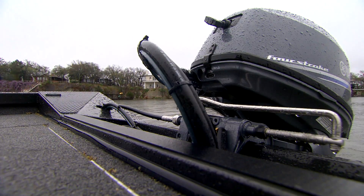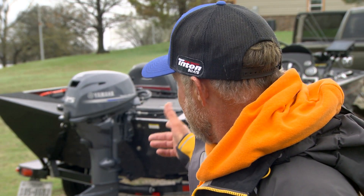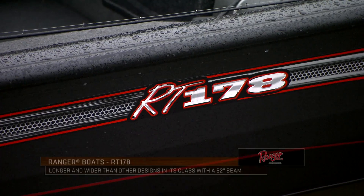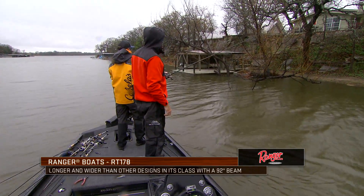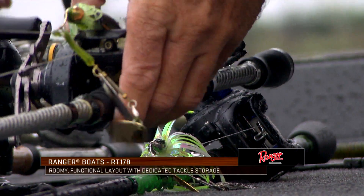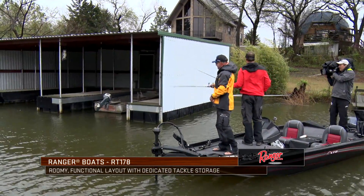That little 25 looks pretty small but it packs a punch. Look at some of the smaller outboards — you put that thing on a little Jon boat and it's gonna fly. You can do a lot in an aluminum boat, and these style of boats are really perfect for a lot of people and a lot of small bodies of water.